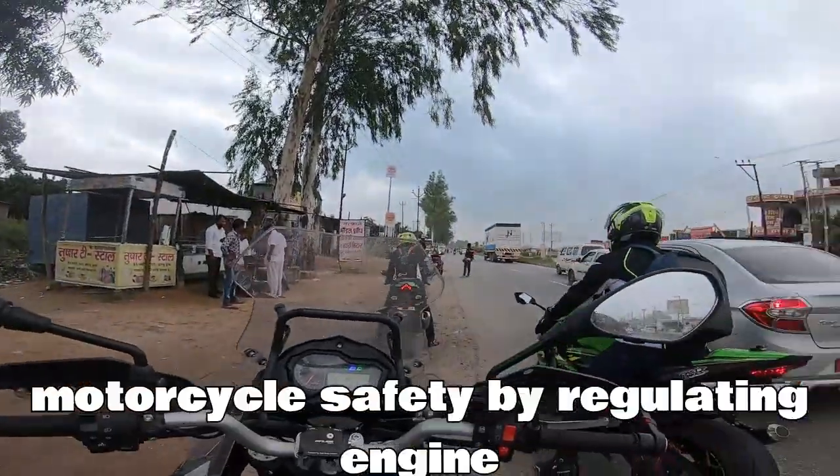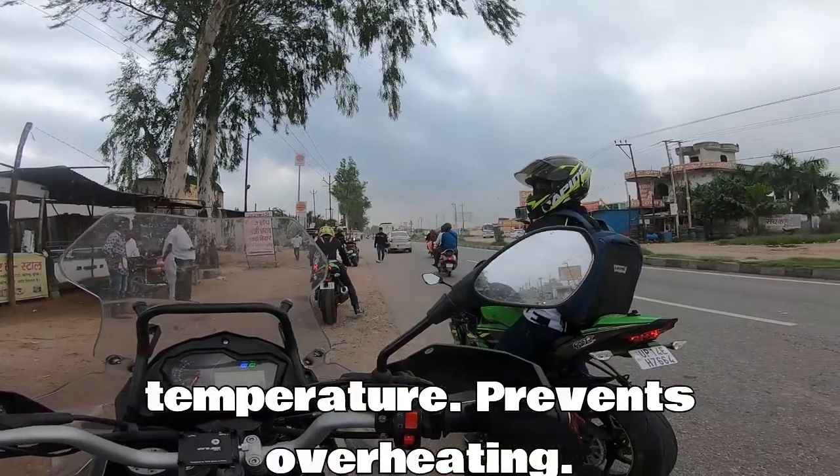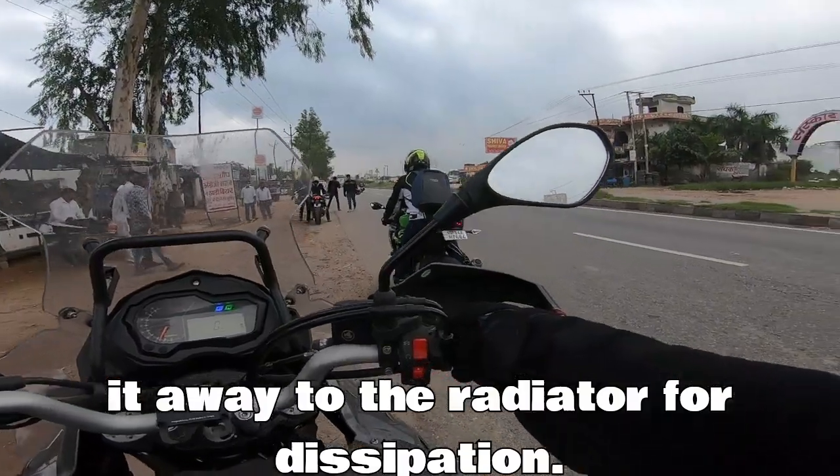Coolant plays a vital role in your motorcycle's safety by regulating engine temperature. It prevents overheating by absorbing engine heat and carrying it away to the radiator for dissipation.